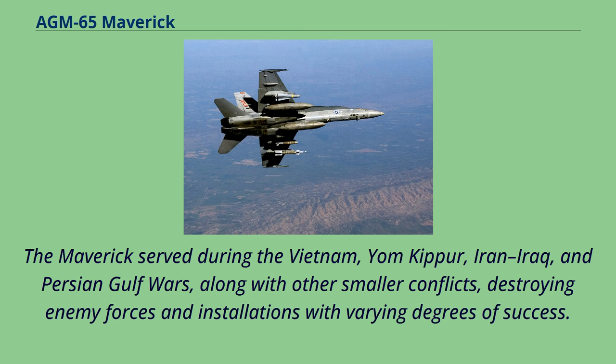The Maverick served during the Vietnam, Yom Kippur, Iran-Iraq, and Persian Gulf Wars, along with other smaller conflicts, destroying enemy forces and installations with varying degrees of success.